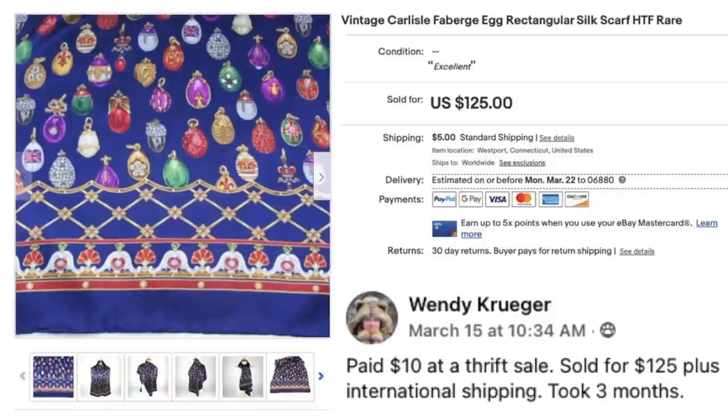Wendy Kruger paid $10 at a thrift sale and sold for $125 plus international shipping. Took three months. This is a vintage Carlisle Fabergé egg rectangular silk scarf — $125. This is one of those high-dollar accessories hiding in plain sight. If you're not looking in all those little bins and baskets at the end of the aisles, that's where those are going to be. Newer pickers may not realize those items that cost $0.50 or a dollar in the accessories department can sell for this kind of money.